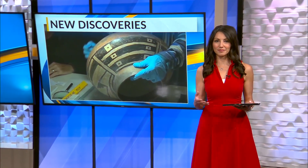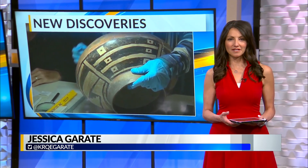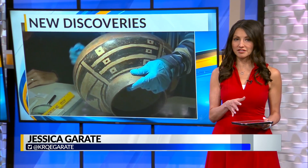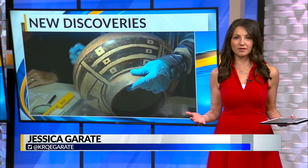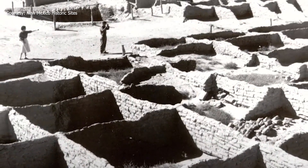Science is helping historians learn more about New Mexico's first state monument. News 13's Stephanie Chavez shows you how past and current technology is bringing new discoveries for the Coronado Historic Site. Just because this site was heavily excavated in the 30s and it's been studied for over 75 years doesn't mean that we know everything.